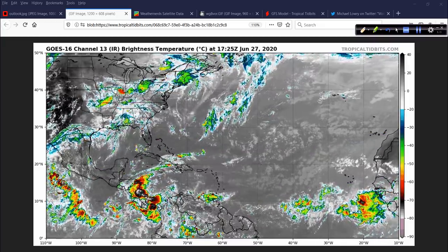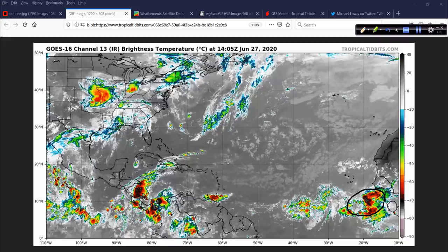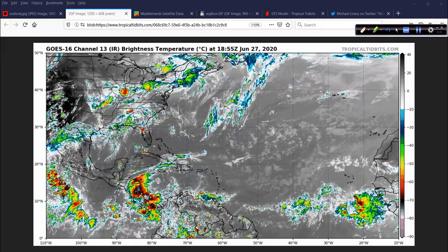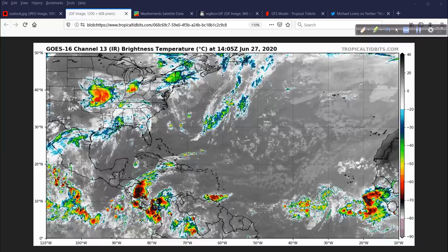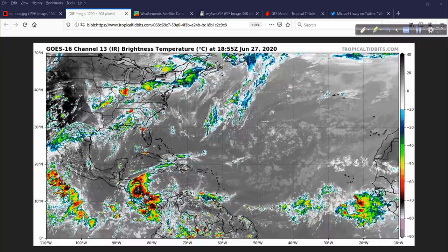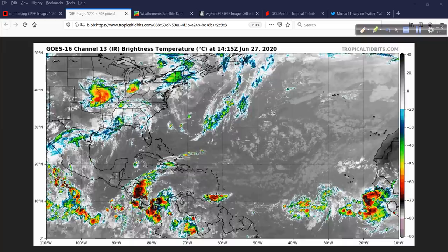Look behind that, closer to the coast of Africa — a very robust area of thunderstorms emerging off that. Again, it's a sign of what's ahead. But remember, it's late June, not late August, and typically these systems do not develop. And that's a good thing. We cannot have 20 hurricanes in a single year — nobody could live near the coast.